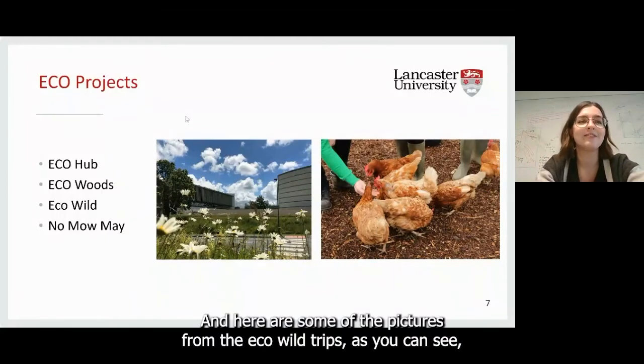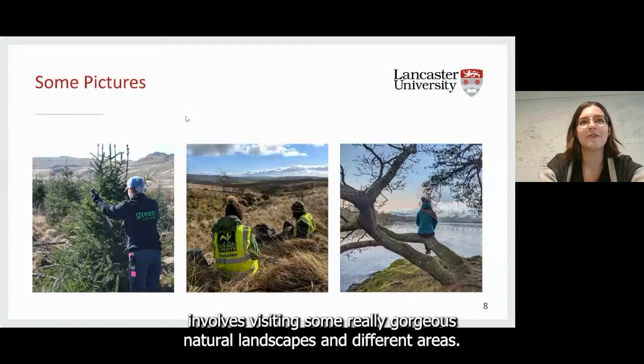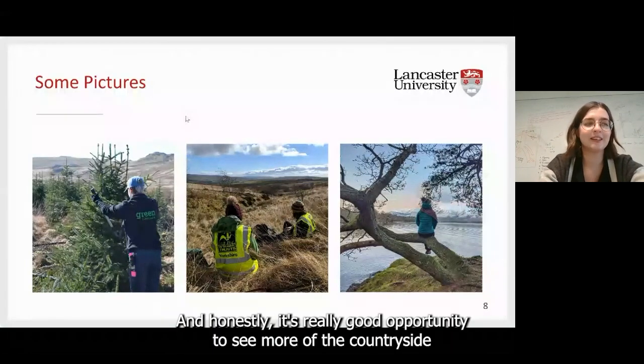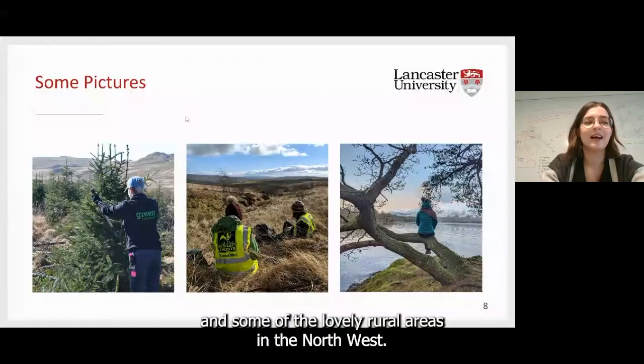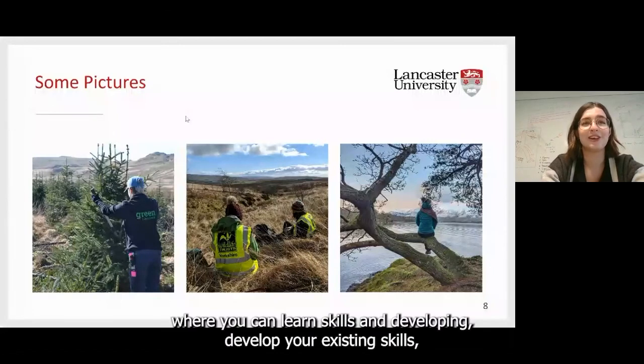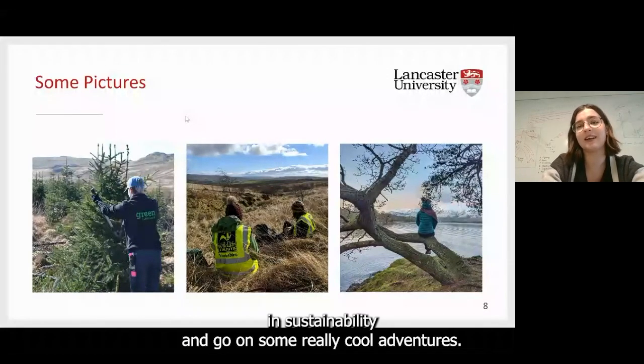Here are some pictures from the Eco Wild trips. As you can see, it involves visiting some really gorgeous natural landscapes and different areas. It's a really good opportunity to see more of the countryside and some of the lovely rural areas in the northwest. It's also a place where you can learn and develop skills, and a really good way to meet other people who are interested in sustainability.